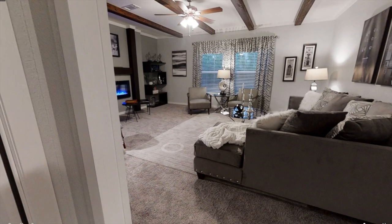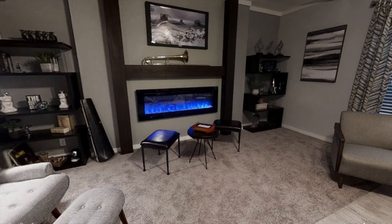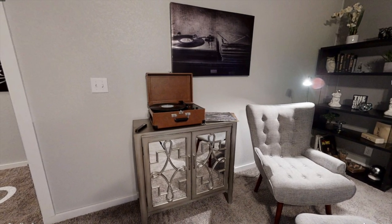Last but not least, we have this stunning family room — it's just overall really cozy. You have plenty of space to put a lot of furniture in here, and you have this beautiful blue-lit fireplace as well.